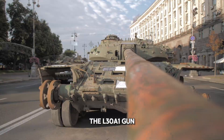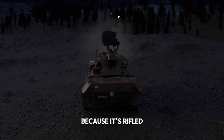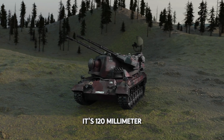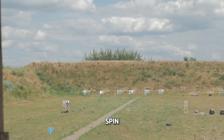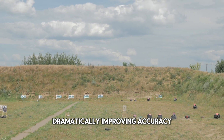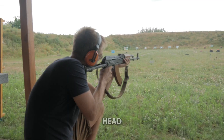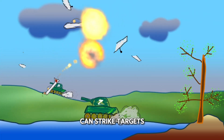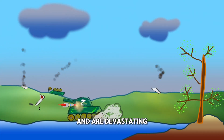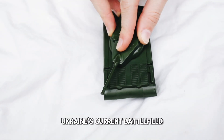The tank's centerpiece, the L30A1 gun, remains unique among NATO designs because it's rifled rather than smoothbore. Its 120-millimeter barrel has spiral grooves that make shells spin, dramatically improving accuracy. It can fire armor-piercing CHARM 3 rounds, high-explosive squash head HESH rounds, and even smoke shells. The HESH rounds in particular can strike targets up to five miles away and are devastating against fortifications — perfect for Ukraine's current battlefield tactics.